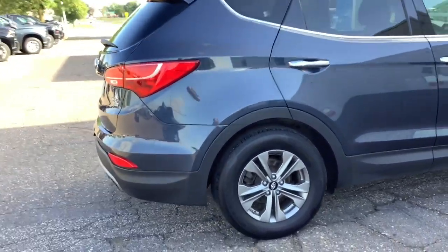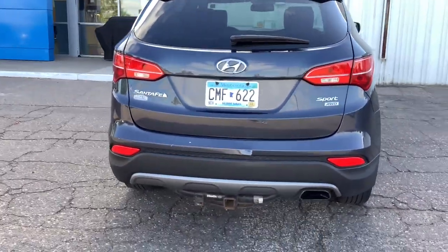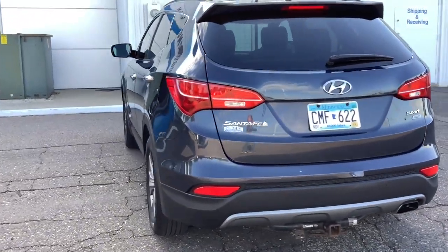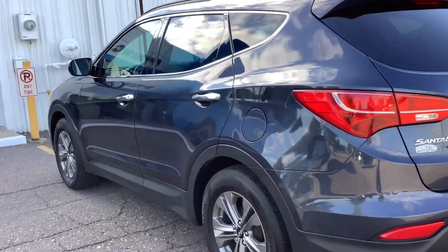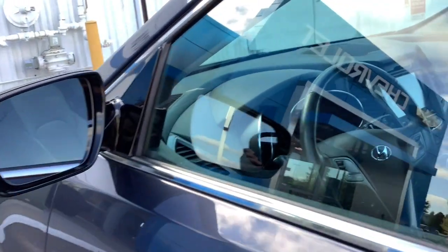This mid-size crossover SUV offers a spacious, family-friendly cabin, available all-wheel drive, the latest safety and infotainment tech, including standard driver assistance features, and stylish modern looks. The following are some of this vehicle's highlighted options.